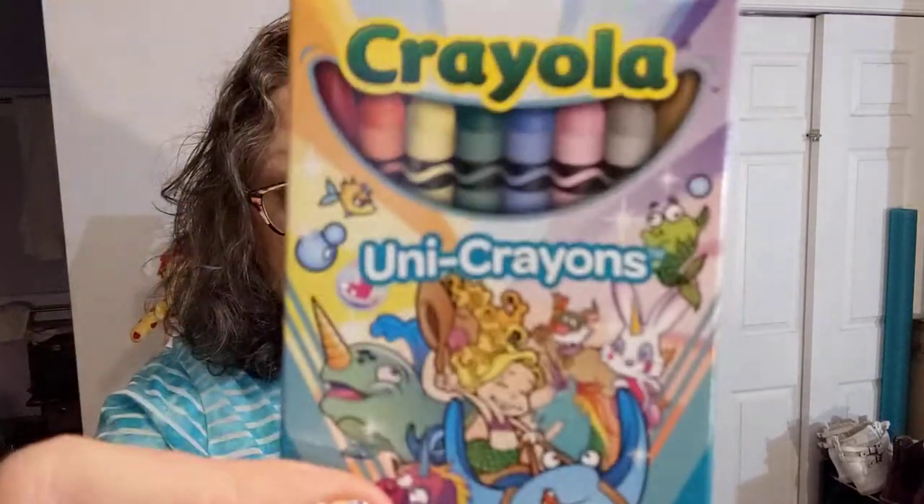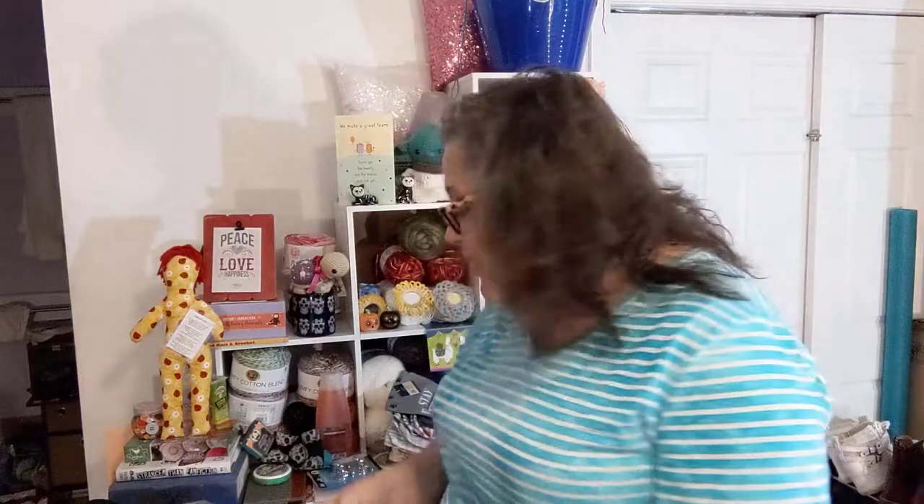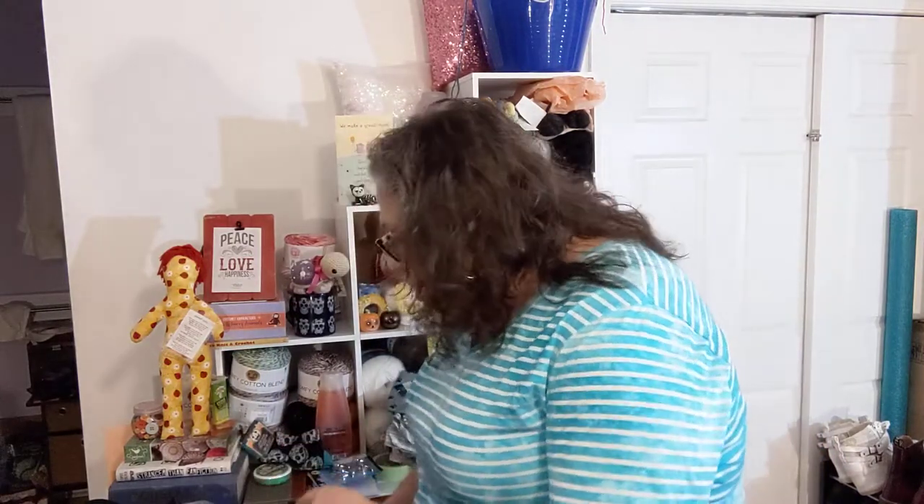I have told you in the past that I have a Crayola problem. Unicrayons — these are supposedly the unicorn colors. They're just colors that already exist; they're not like special colors made for it or anything. But for a buck I thought it was cute. Crayola, you are killing me with these crayons!